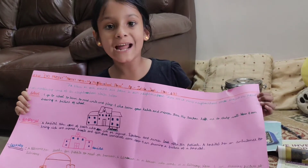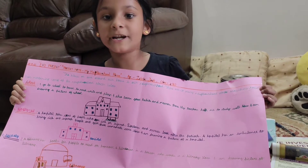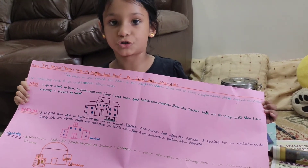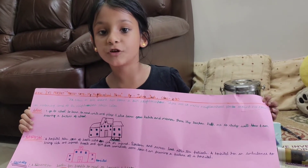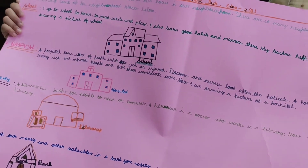So now I am going to tell you about the library. A library is a place where people read books and borrow books. And there is a librarian who works in a library. And over here I have drawn a library.